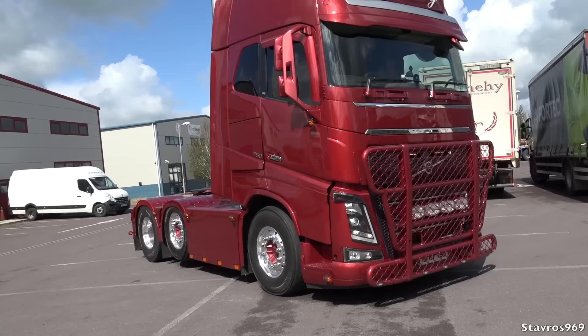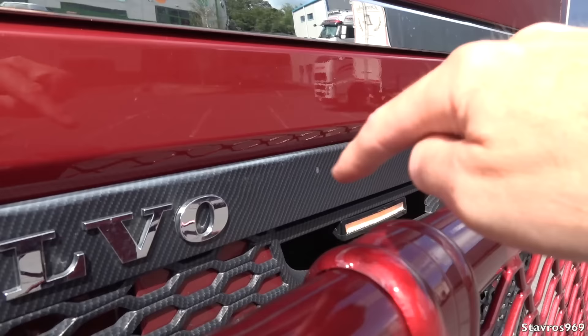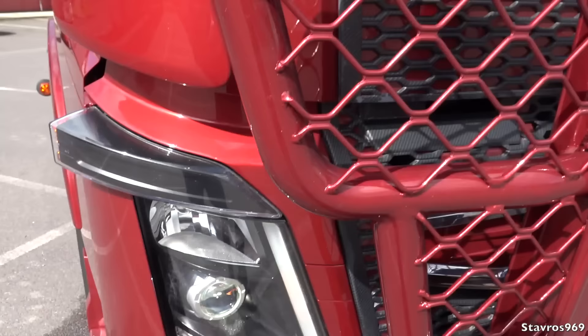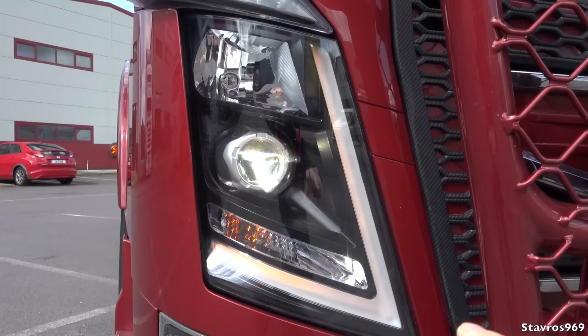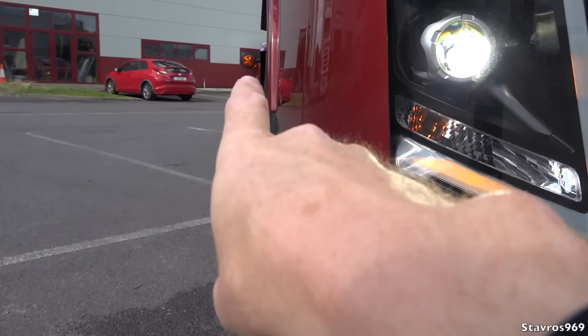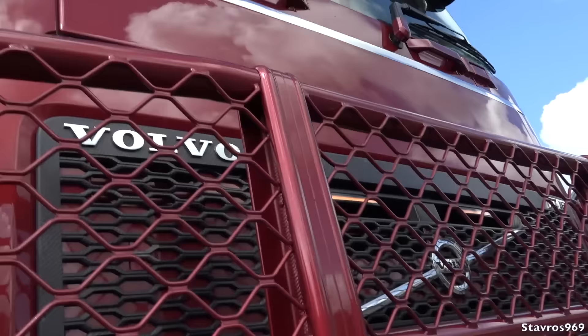Walking in for a closer look, the aluminium wheels are looking great. He has a carbon fibre finish on the grille — zooming in closely, it looks pretty good on the Volvo. The daytime running lamps are LEDs, but the driver has changed these to orange, which is just another modification. We have the Xenon headlights, and down here he has a strobe light that flashes orange as well, along with additional lights all down the side of the truck. Very nice on the 2018 FH16.